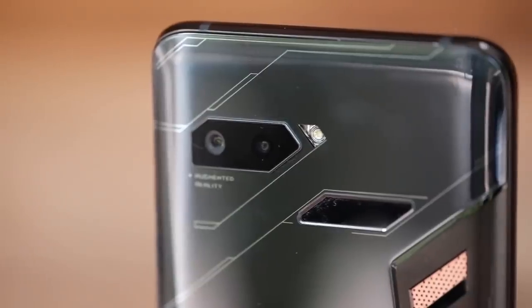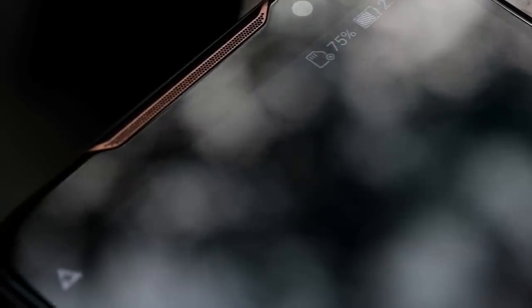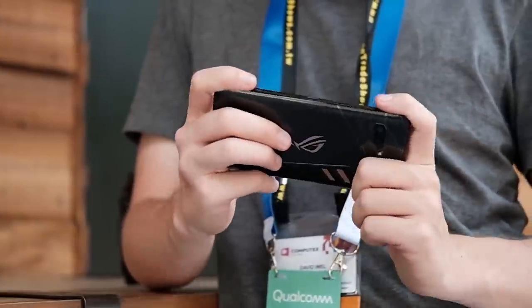Finally, we've got the best gaming phone, which is kind of a new category — I guess you could say it started in 2017. That award is going to go to the Asus ROG phone for its overclocked Snapdragon 845, and it's got a ton of accessories that just make the gaming experience a lot better.